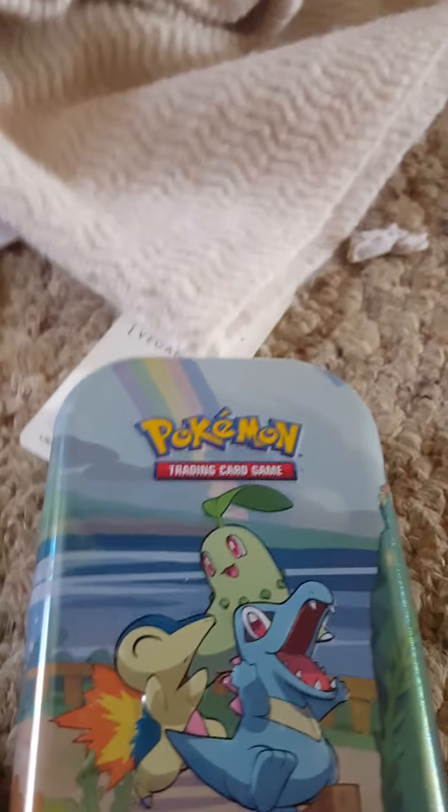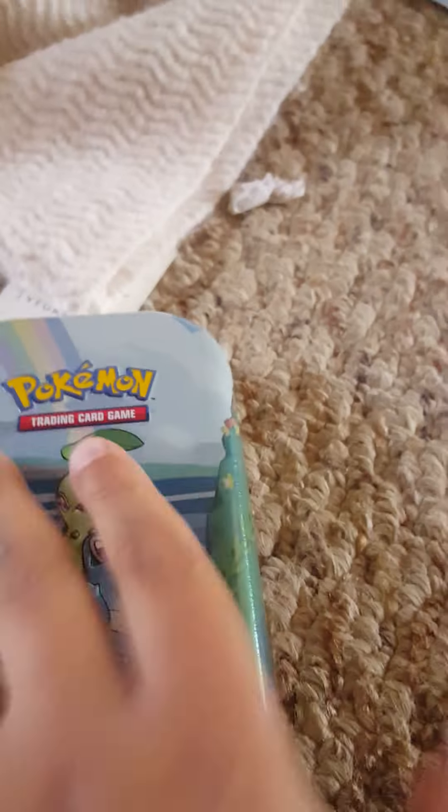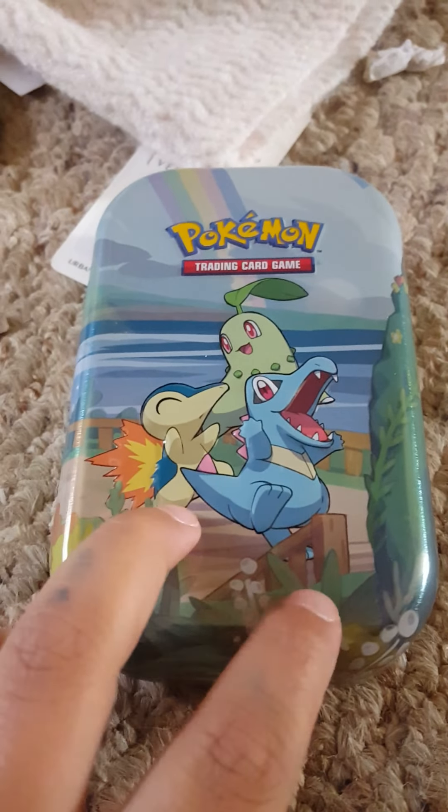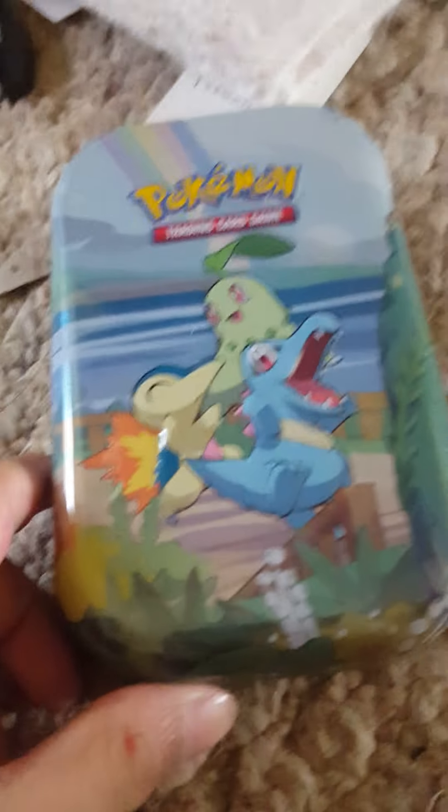Welcome back. I was recently at Target and I bought this Pokemon tin. We're going to be having an unboxing video. Let's just open it.